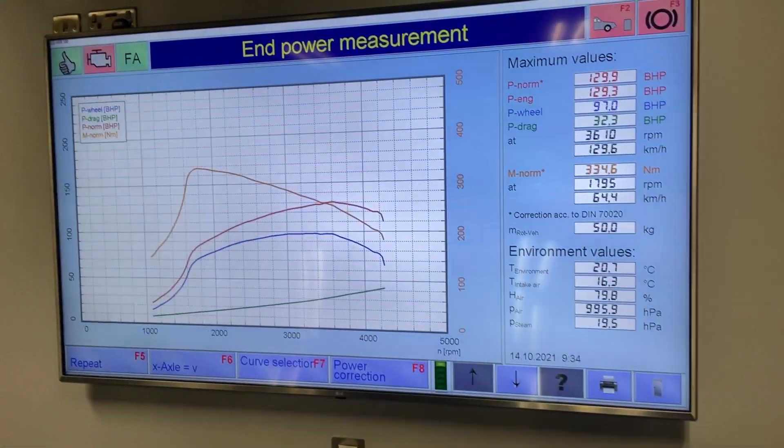Moving on to our tuning process: we do a full in-depth health check and a dyno run. We've also got the genuine main dealership Ford tool for these, so we plug that in, connect up to IDS, log on to the Ford server, and check for any outstanding software updates. Some of these vehicles are still running the old software, so we do a software update to put it up to the latest Ford software and get rid of that early calibration that caused diesel knock due to rail pressure being too high.